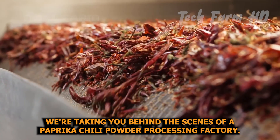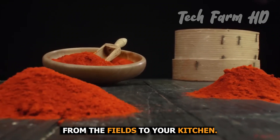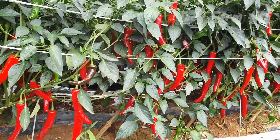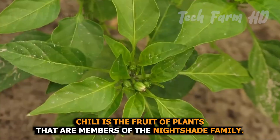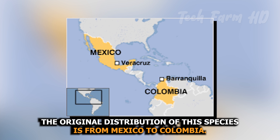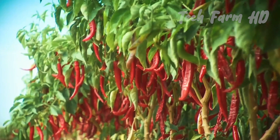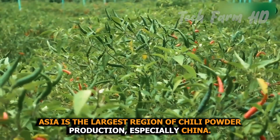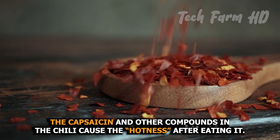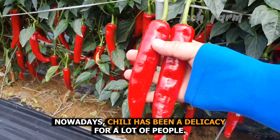We're taking you behind the scenes of a paprika chili powder processing factory — from the fields to your kitchen. This is the remarkable journey of how paprika chili powder is made. Chili is the fruit of plants that are members of the nightshade family. The original distribution of this species is from Mexico to Colombia, but it is now widely cultivated all over the world. Asia is the largest region of chili powder production, especially China. The capsaicin and other compounds in the chili cause the hotness after eating it.